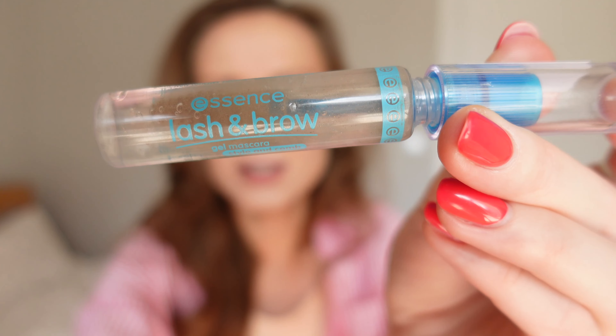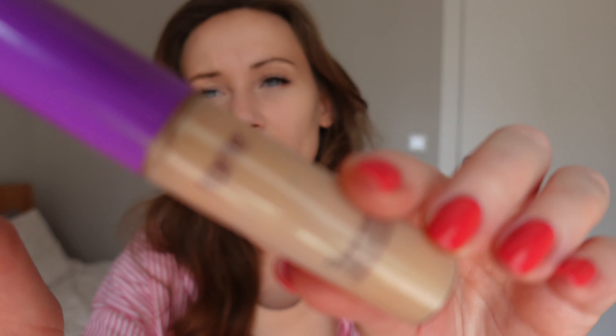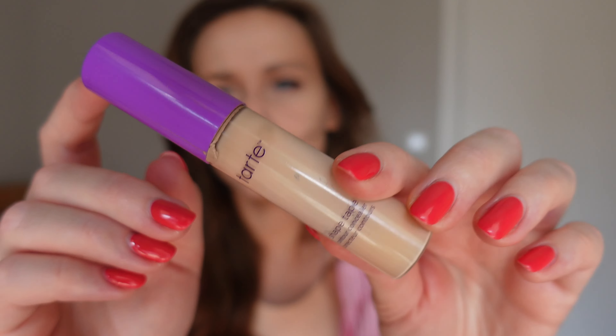Right now I'm not going to do lots of makeup — just covering some things I want to cover and then we'll be ready to go to the gym. I'm not going to put any lipstick or lip gloss for the gym. I'm going to brush my eyebrows with an eyebrow gel. This is a very basic and not expensive eyebrow gel — it's from Essence, called Lash and Brow Gel Mascara Style and Comb. I think it's quite good for the price.